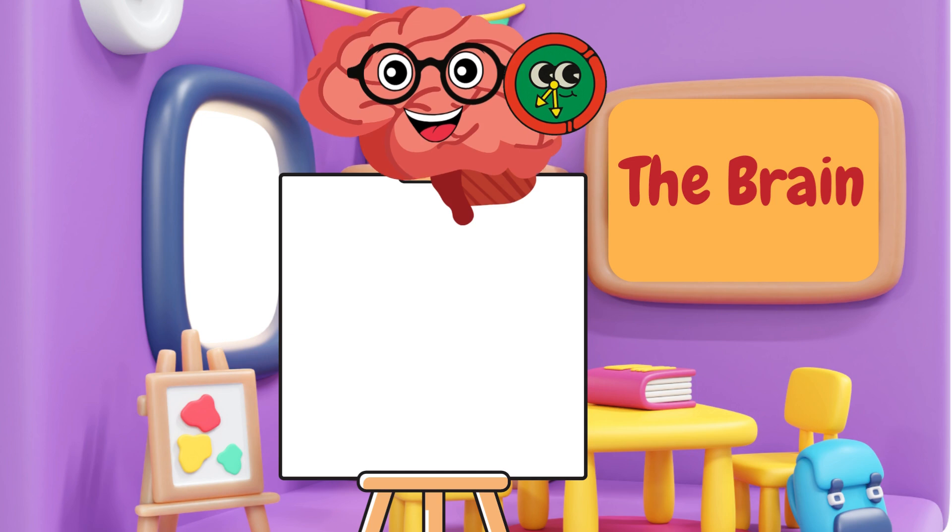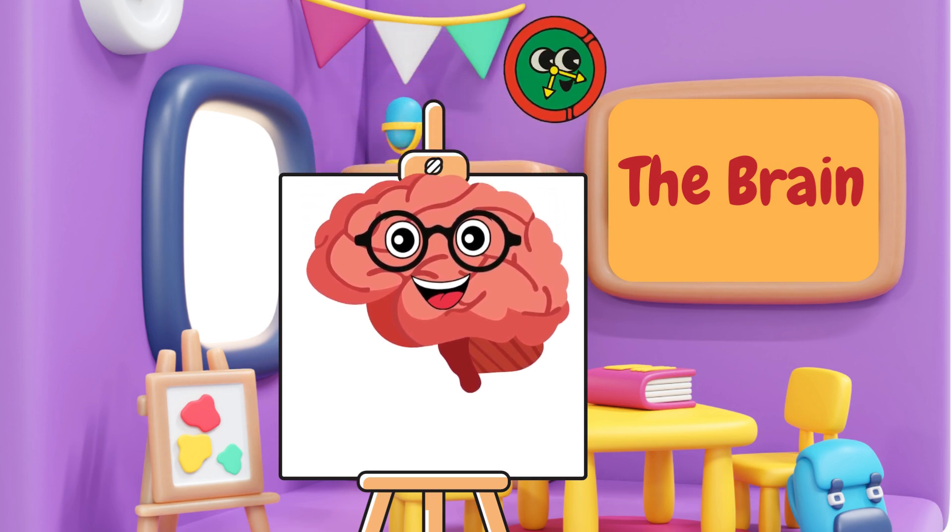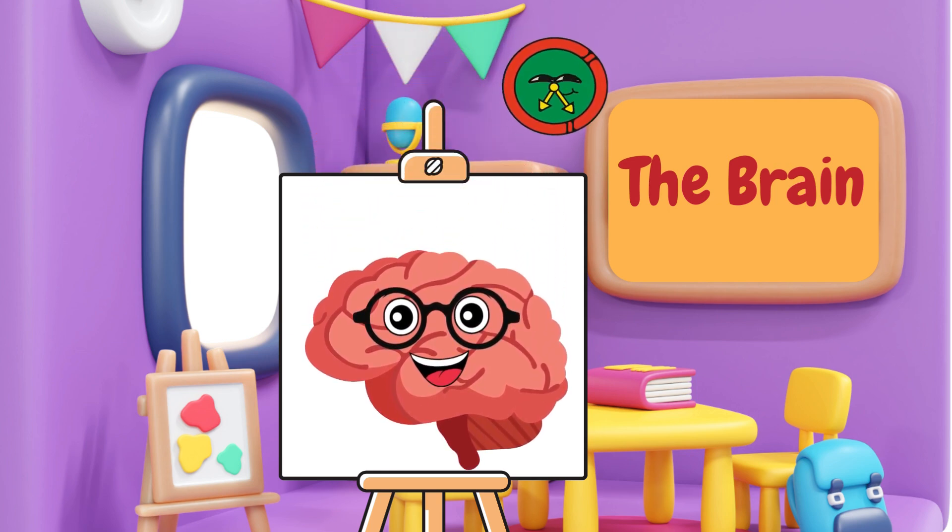Now, let's look at the brain. The brain is like a supercomputer inside your head. It helps you think, learn, and control everything you do, from moving your fingers to dreaming at night.